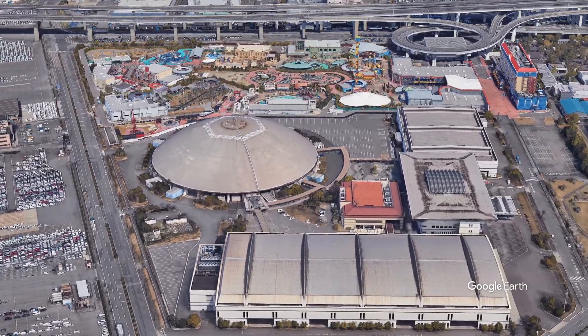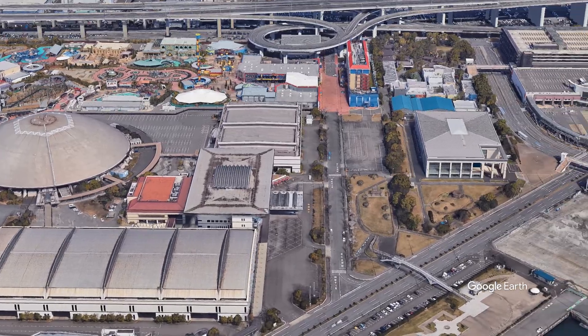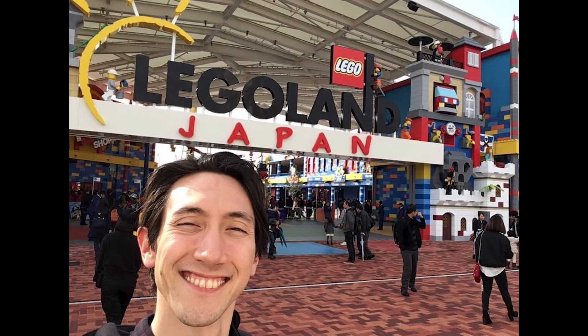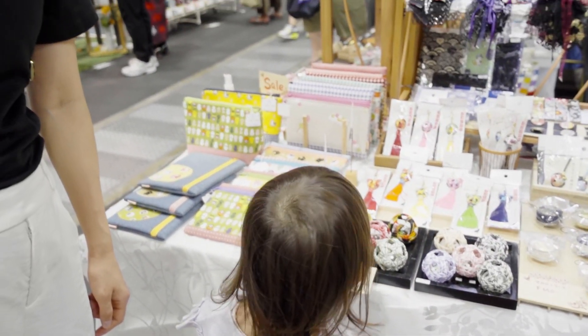There's a lot to do at Kinjoufuto, like Legoland, SeaWorld, the Railway Park, and Makers Pier. I spent a lot of time at Kinjoufuto when I worked on a show at Legoland for two months, so I was familiar with the area, but this was the first time my family and I went to the Creator's Market.